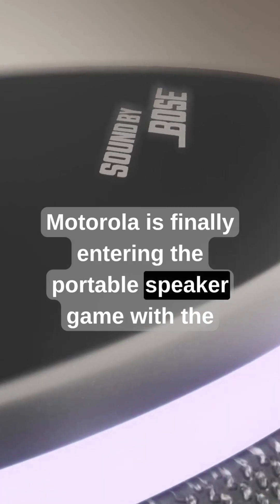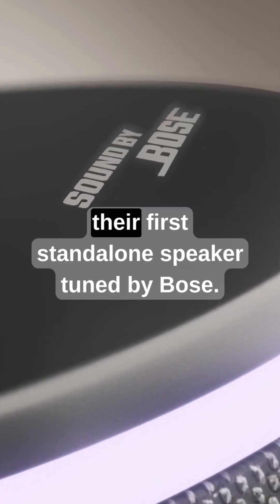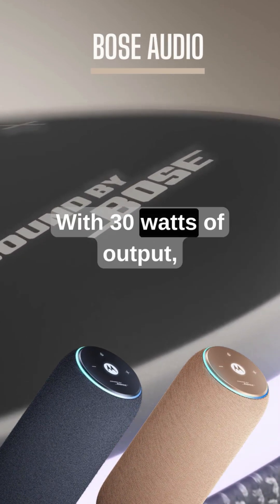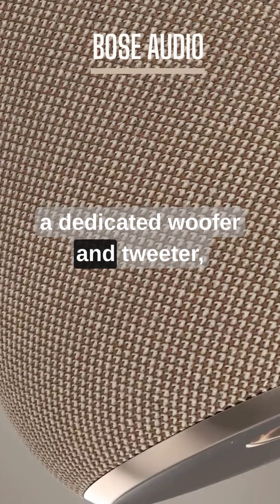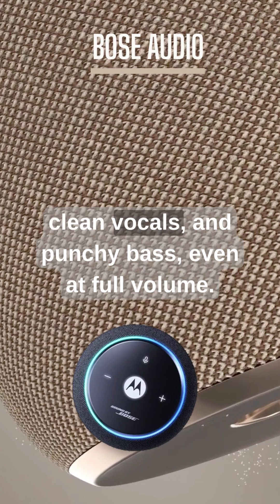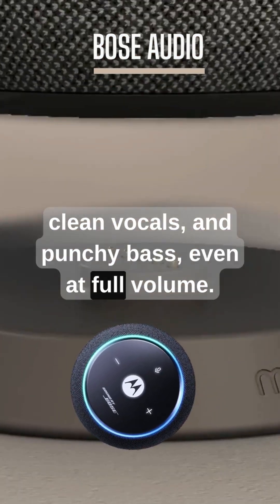Motorola is finally entering the portable speaker game with the Moto Soundflow, their first standalone speaker tuned by Bose. With 30 watts of output, a dedicated woofer and tweeter, plus dual passive radiators, this speaker delivers crisp highs, clean vocals, and punchy bass, even at full volume.